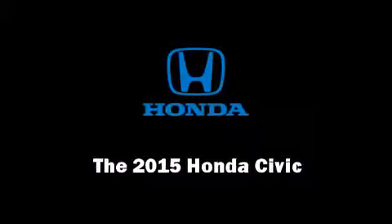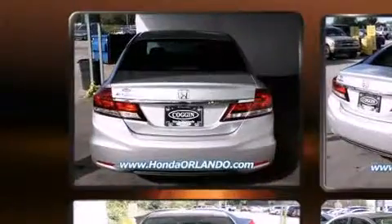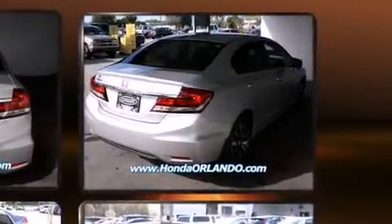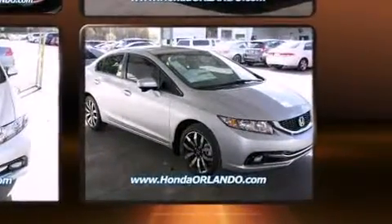Outstanding design defines the 2015 Honda Civic. This four-door, five-passenger sedan offers the latest in technological innovation and style. It features an automatic transmission, front-wheel drive, and a 1.8-liter four-cylinder engine.